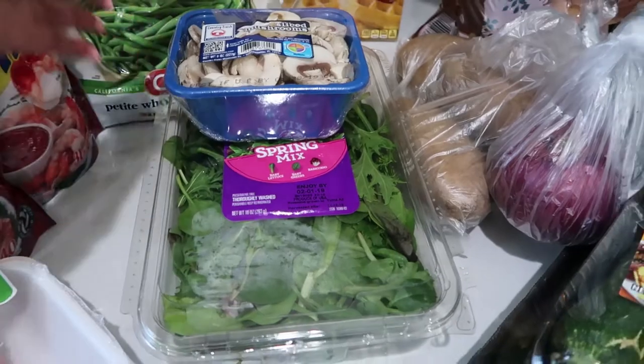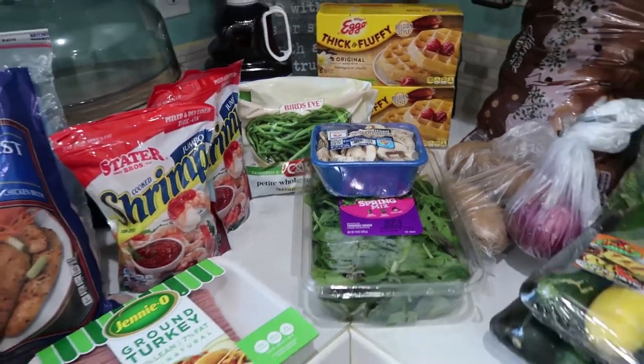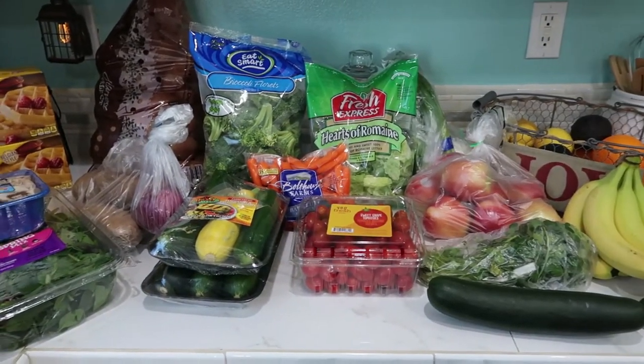Coming up in a video very soon — I'm on a weight loss journey, for those of you that don't know. I'm going to be showing you how to meal prep and what I make.